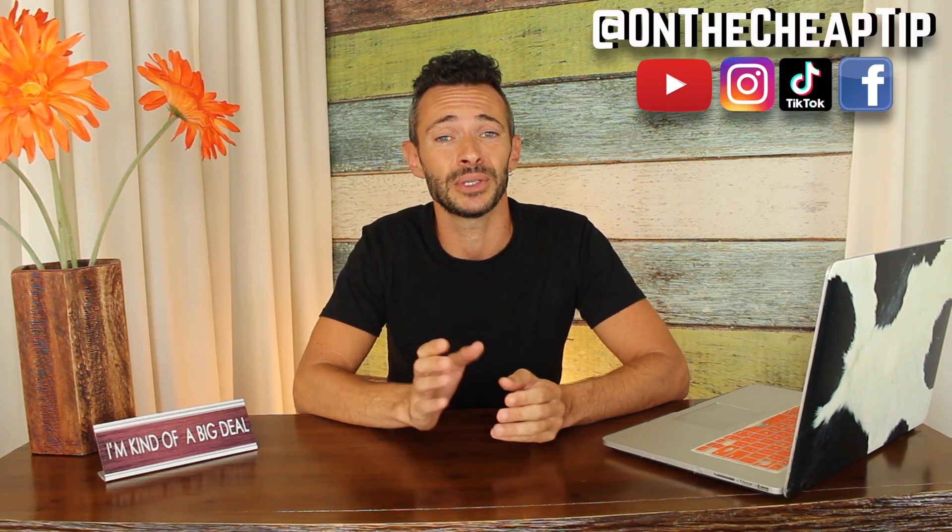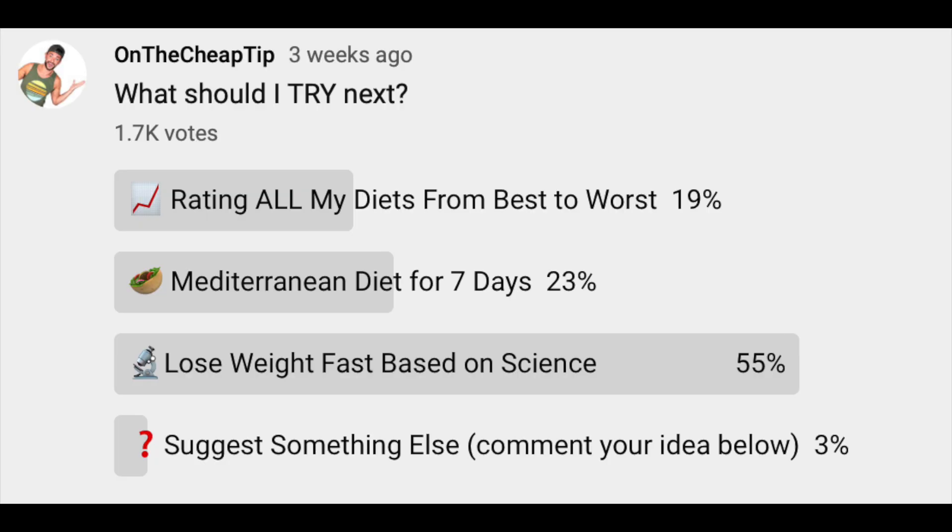Now in the last poll that I took on YouTube, you guys voted for how to lose weight fast based on science. And even though I'm not a nutritionist or a scientist — never did well in science — I'm still gonna try to show you anyway! I'm going to show you simplified ways to lose weight with an easy diet, and you don't even have to be a scientist. Also on this diet, you could have carbs. I know keto people right now are just falling out of their chairs. So let's get started.